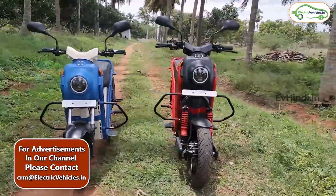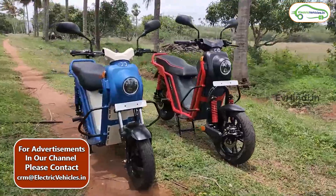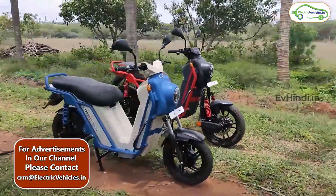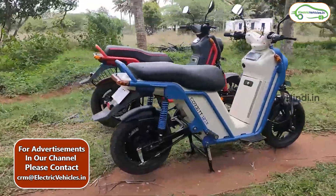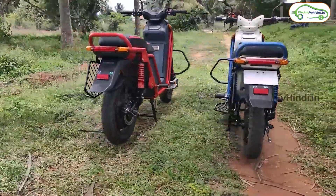नमस्कार। Electric two wheeler के बारे में जब बात करते हैं, सबसे ज़्यादा concern किस चीज़ को लेके होती है? वो उसके build quality को लेके होती है, क्योंकि आजकल अक्सर जो electric two wheelers हमको मिल रही हैं market में, तो उसकी build quality कुछ खास नहीं है।